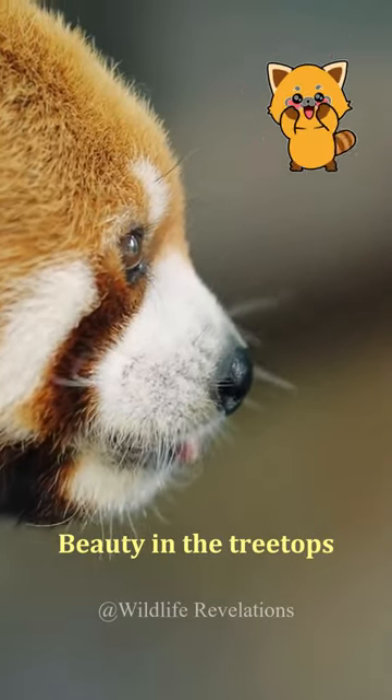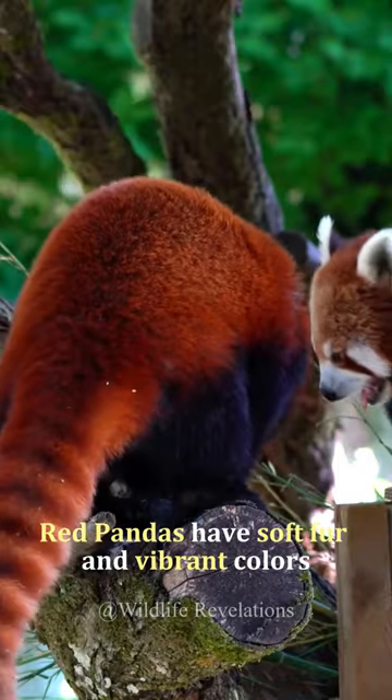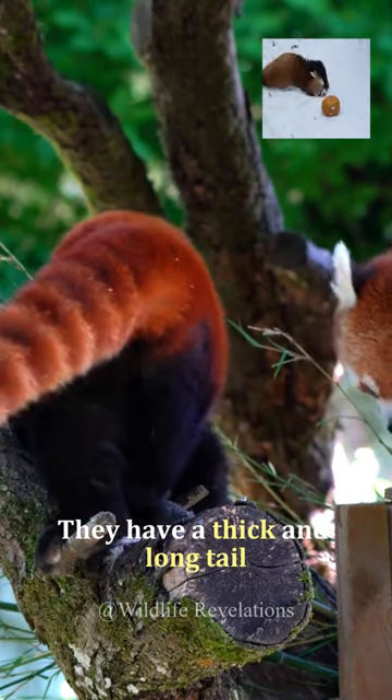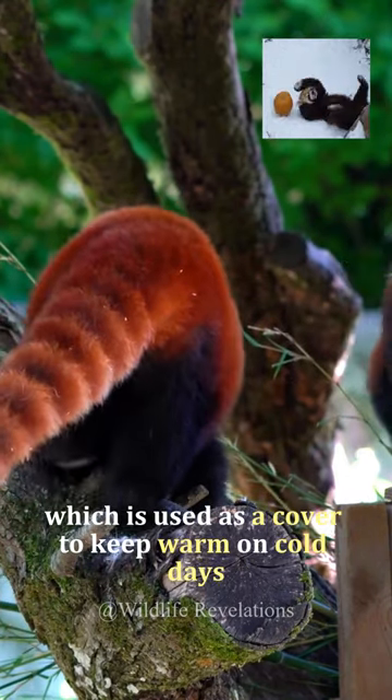The playful red panda, beauty in the treetops. Red pandas have soft fur and vibrant colors. They have a thick and long tail, which is used as a cover to keep warm on cold days.